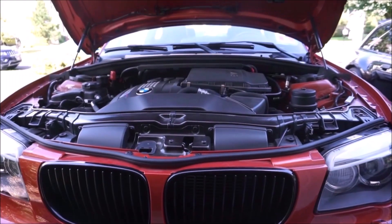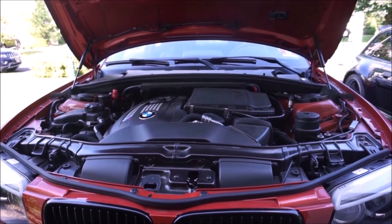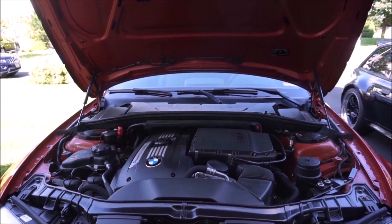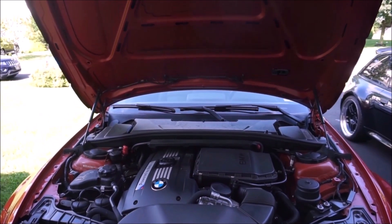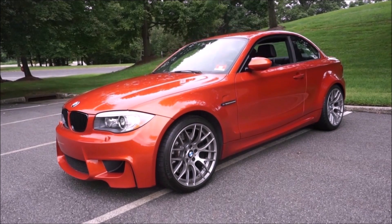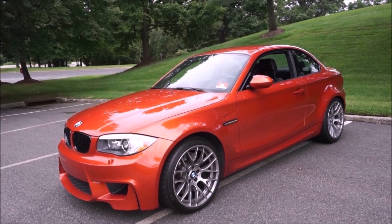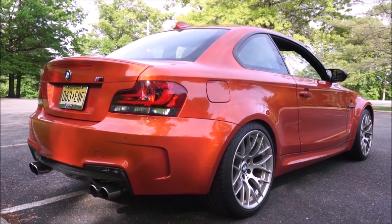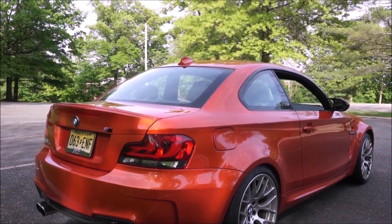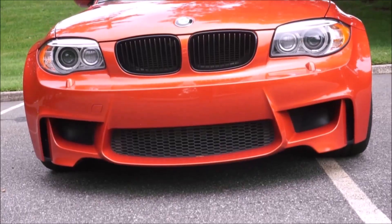Those three colors are Valencia Orange like mine, Black Sapphire, or White. With overboost — press that Sport button — you can get 370 foot-pounds of torque, which is a lot for this bulldog car. It's relatively lightweight at 3,200 pounds with about a 0-60 time of 4.7 seconds, but it feels much faster. Remember it's the size of a 1 Series, smaller than the E46 M3 and smaller than the M2.